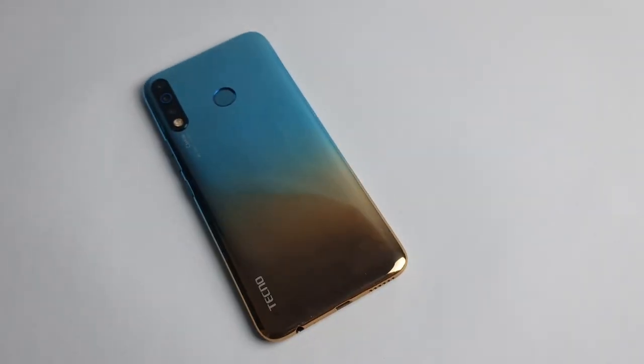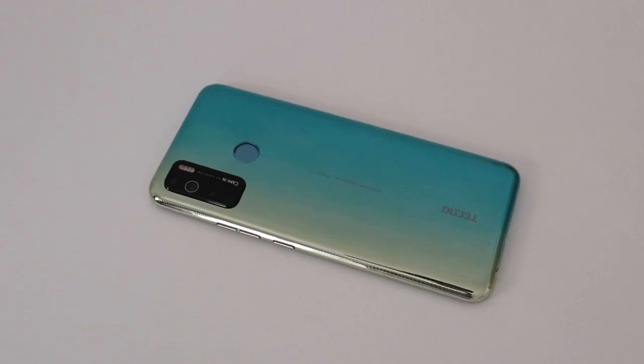Both the Tecno Camon 15 and the Tecno Camon 12 come with a rear-mounted fingerprint sensor, and they also have a face unlock feature that allows you to unlock your phone with your face — in addition to the normal PIN and password unlock system.